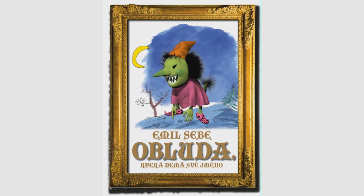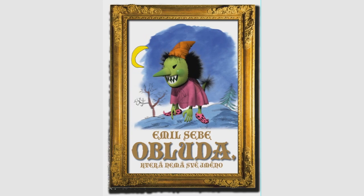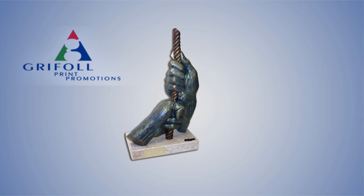Printing a lenticular is a very delicate process, and due to the high quality of Grifoi's lenticulars, we have been awarded by the Guild of Printers with the first prize for special effects.